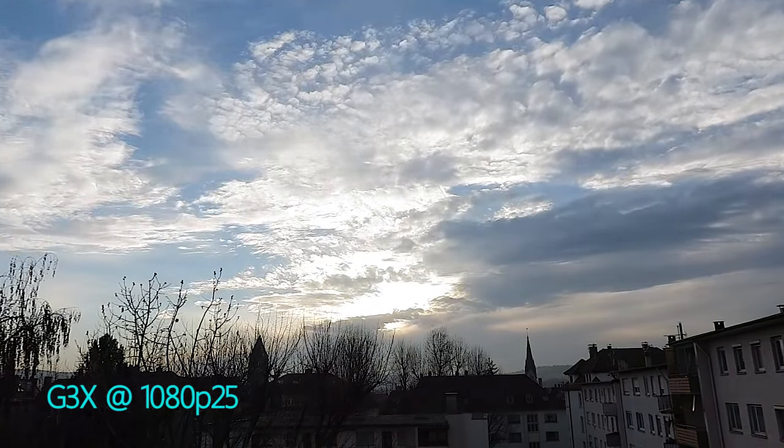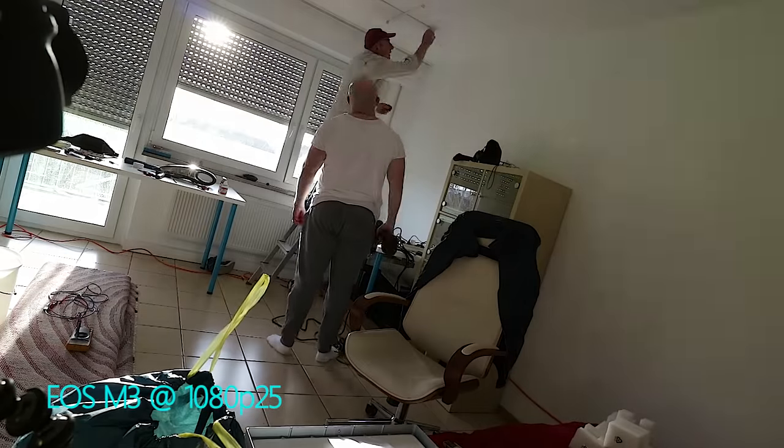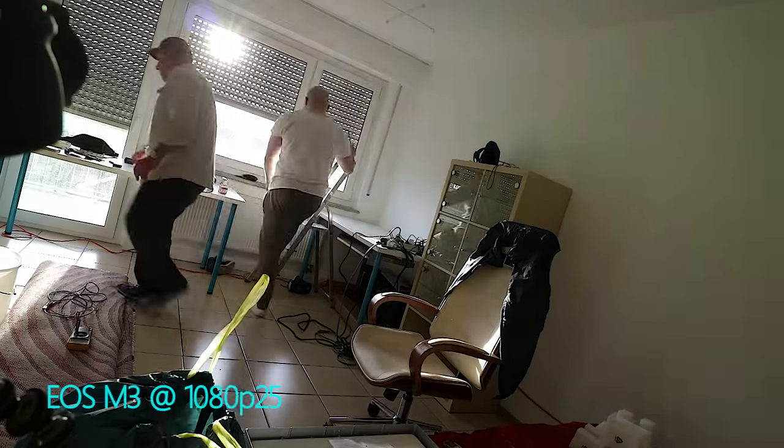Now with both cameras you can do beautiful and cool time lapses. On average they both gave me about a hundred minutes of video per battery charge.